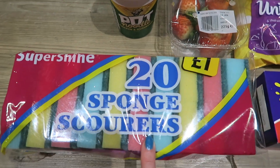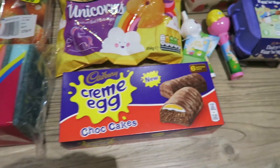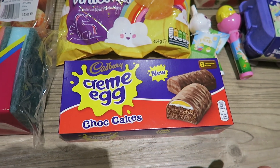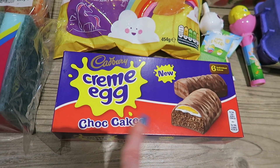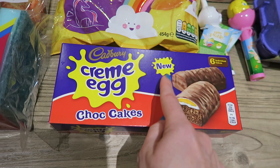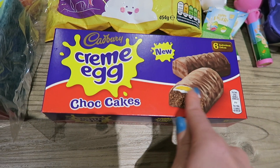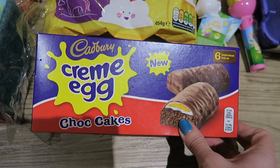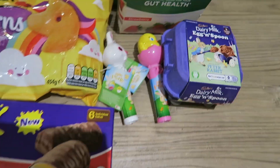I got a pack of 20 sponge fingers for a pound. They've also got all the Easter stuff in and I couldn't resist getting a few Easter bits. I got a pack of the cream egg chocolate cakes to try — they say these are new, so I've never had them before, but it looks like it's got the cream egg mix on top. There are six individual bars in there, so I thought we'd give those a go.